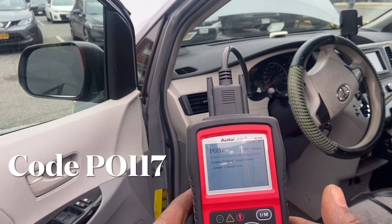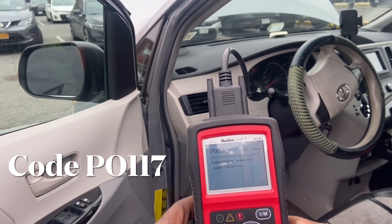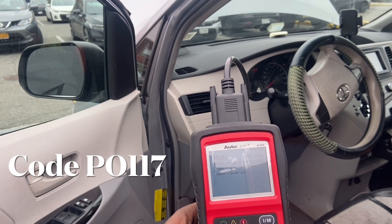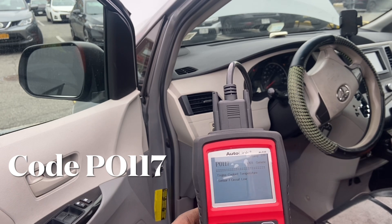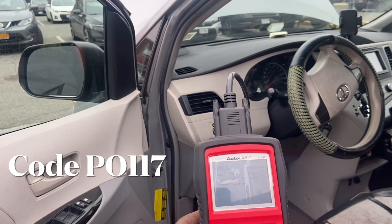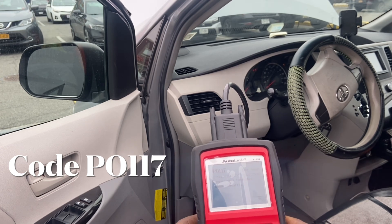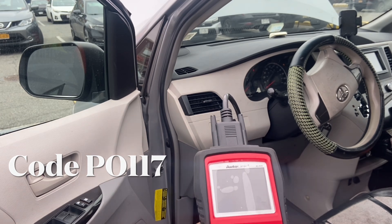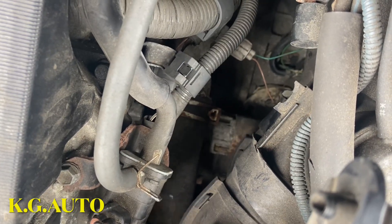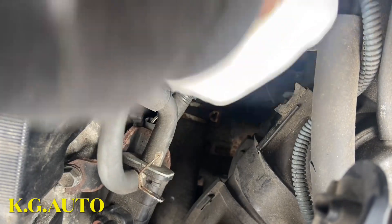So what does that mean? The engine cooling temperature sensor is failing. There's another code there but it's the same thing. So the customer complaint is confirmed. We're gonna go ahead - I'll bring you guys up and show you exactly where it's located. We're going to go to the other side.